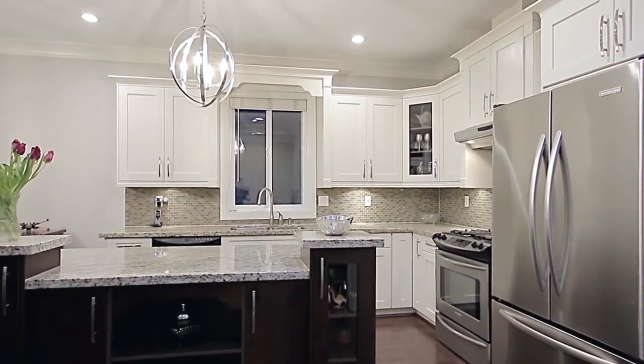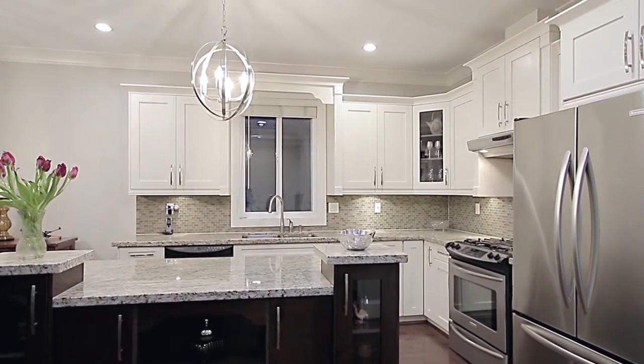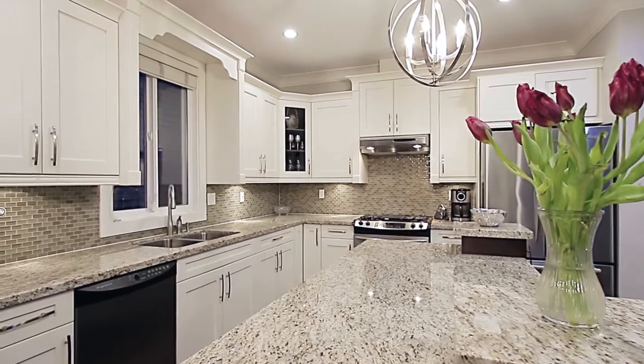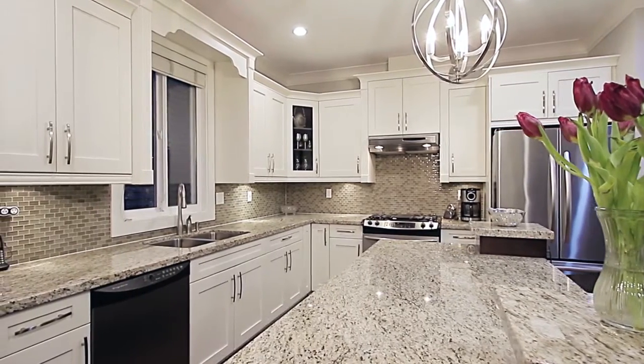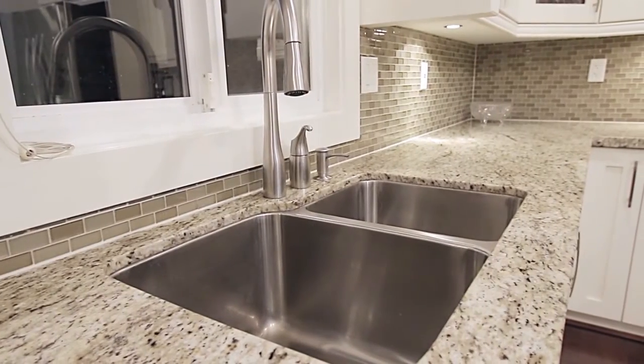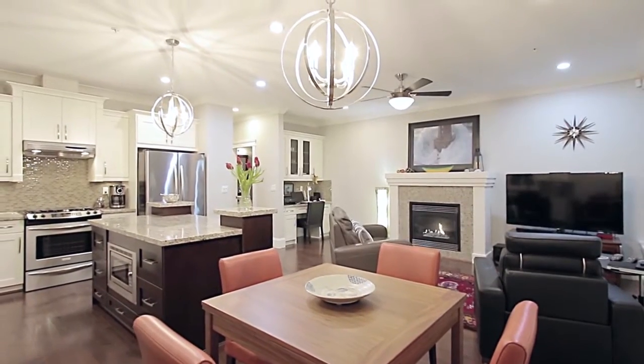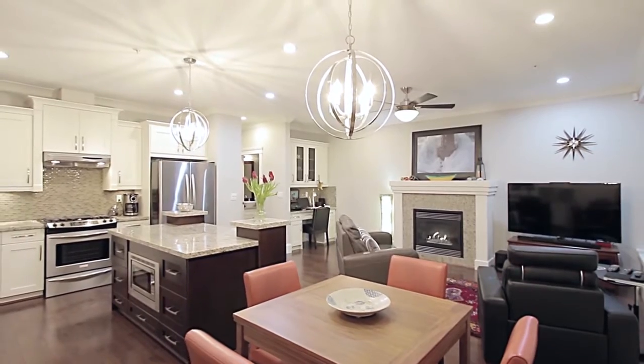At the back of the home is your beautiful kitchen, featuring stainless steel appliances, a gas range, granite countertops, a central island, and undermount sinks and lighting. The kitchen overlooks your family room with a second gas fireplace and an office nook in the corner.